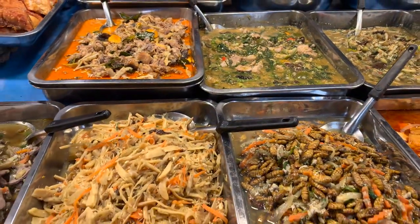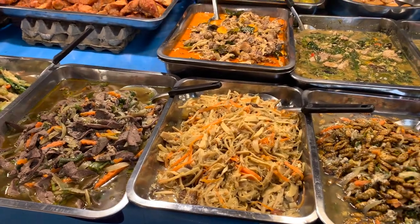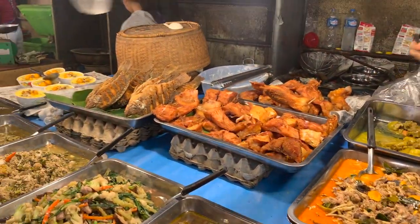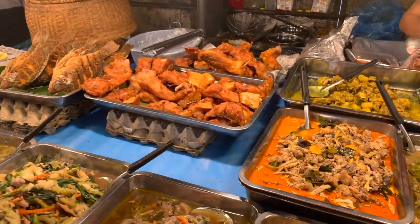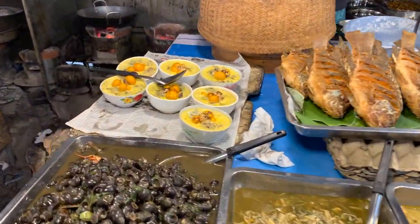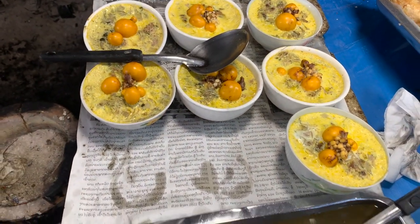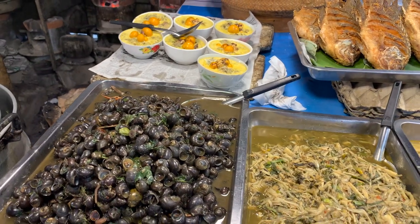We typically frequent this market or markets like this at least once a week. The great thing is that you're pretty much guaranteed the food is fresh, freshly prepared, all natural, and all organic for the most part. There's some fried fish, some sort of egg dish, and just below it you'll see some snails — these are pretty common, freshwater snails.